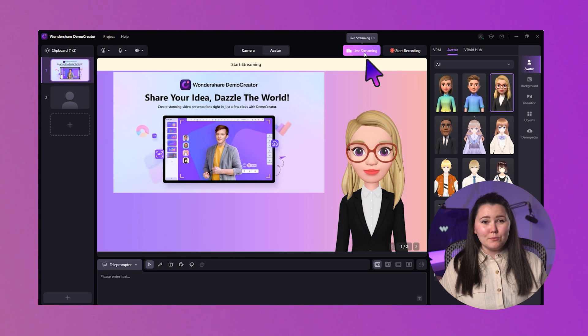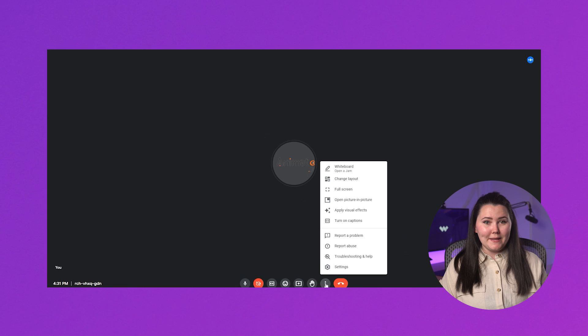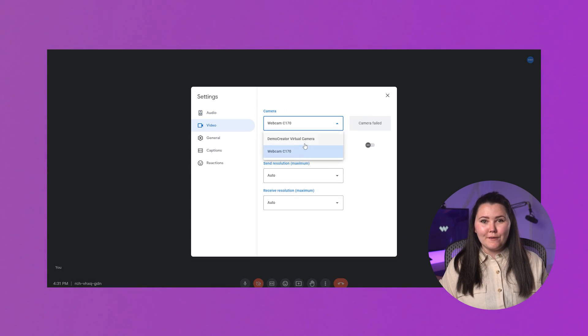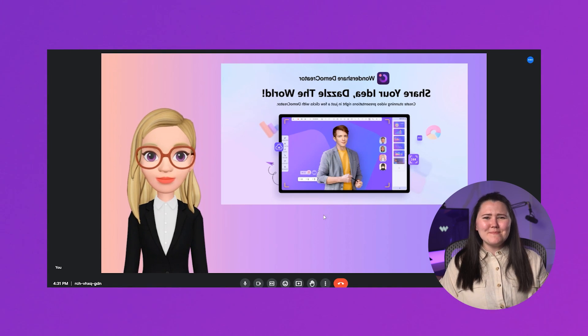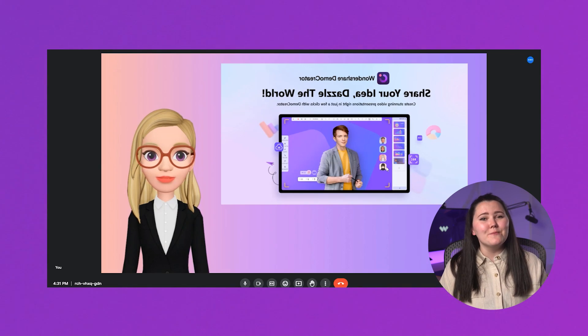Wondershare Demo Creator also enables you to live stream your video by connecting it to meeting platforms like Google Meet. Click on live streaming at the top and select Demo Creator Virtual Camera from the Google Meet camera settings. You'll find your Demo Creator presenting board is shown on Google Meet's screen. While the content on Google Meet may seem mirrored to you, no worries — this is typical from the audience's point of view. Go ahead presenting your content with Demo Creator. And that's how you create an engaging and fun video lesson for flipped classrooms.